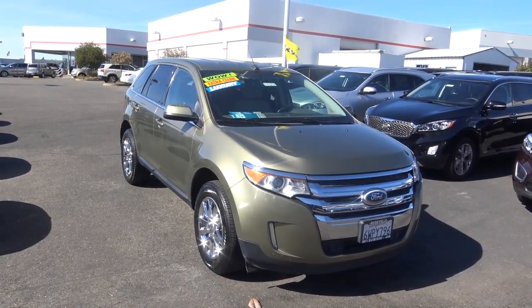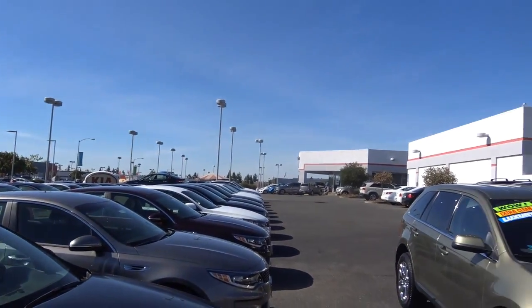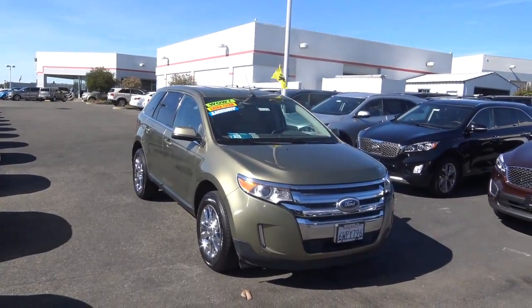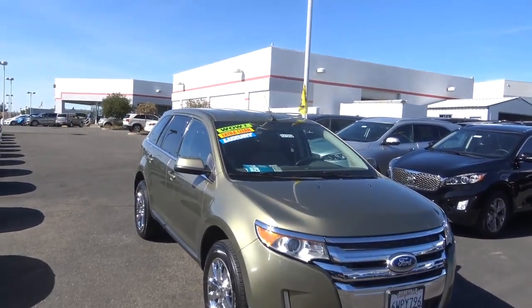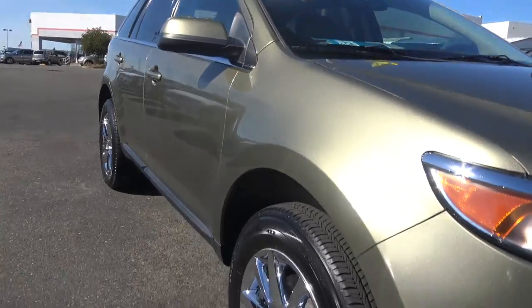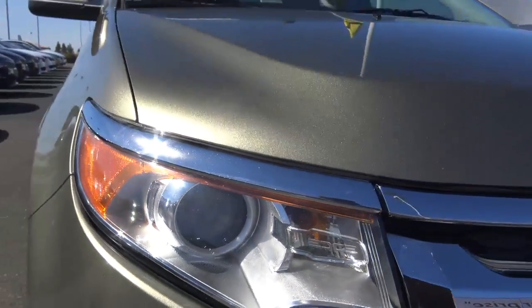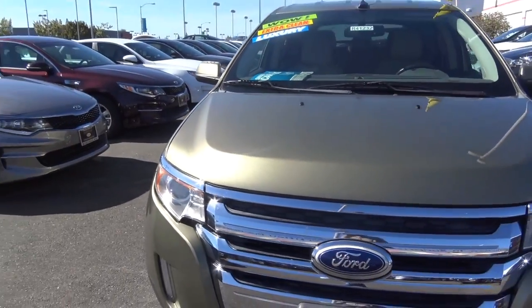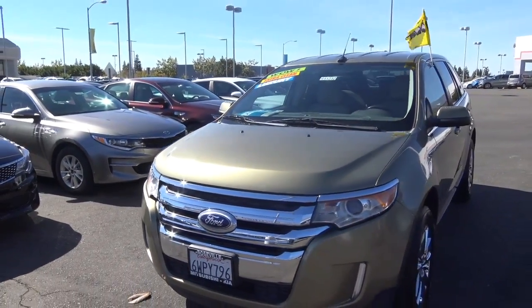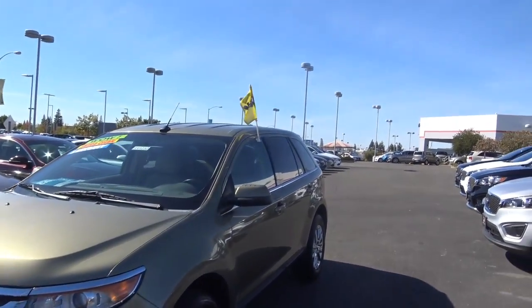2013 Ford Edge here, located at Roseville Kia in the Roseville Auto Mall in Roseville, California. It's in a beautiful green exterior color, has about 72,000 miles on it, chrome wheels, projector headlights — a beautiful looking vehicle and a great family vehicle as well.